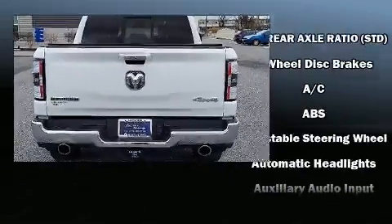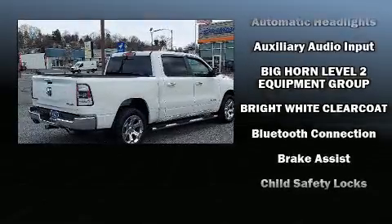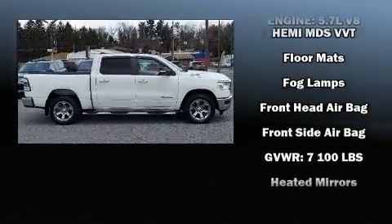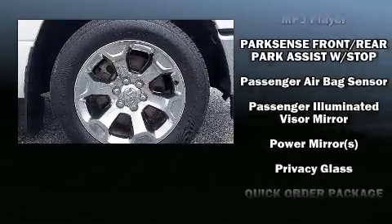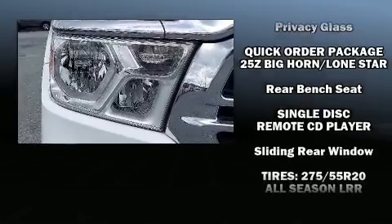A trailer hitch and power windows are also included. Passengers are protected by various safety and security features including head curtain airbags, front side impact airbags, traction control, brake assist, a panic alarm, and four-wheel disc brakes with ABS and electronic stability control.